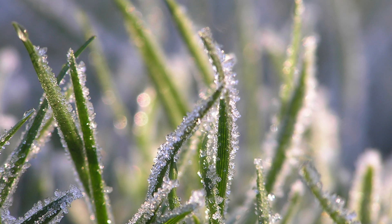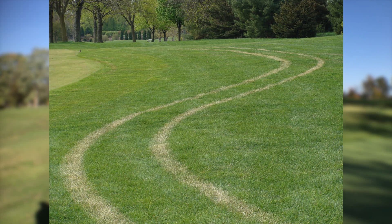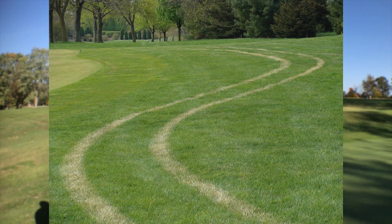The dew essentially freezes to the grass plant. And also, not only does it freeze outside — the dew — the inside of the grass plant freezes also. So all the cell walls rupture whenever you walk on it, or the cart drives on it, or a mower mows it.